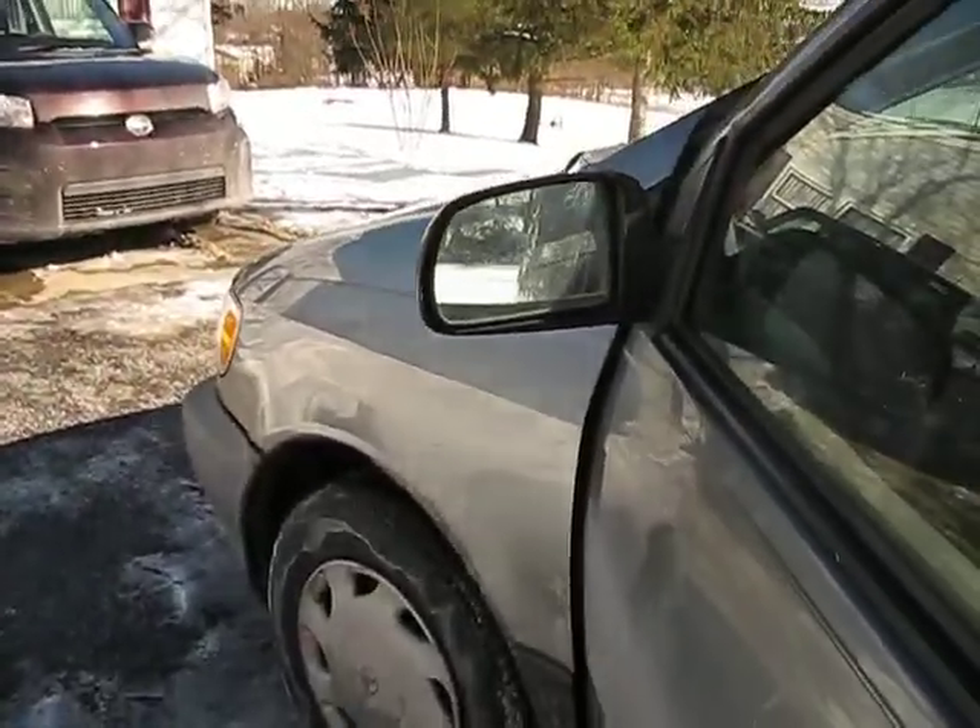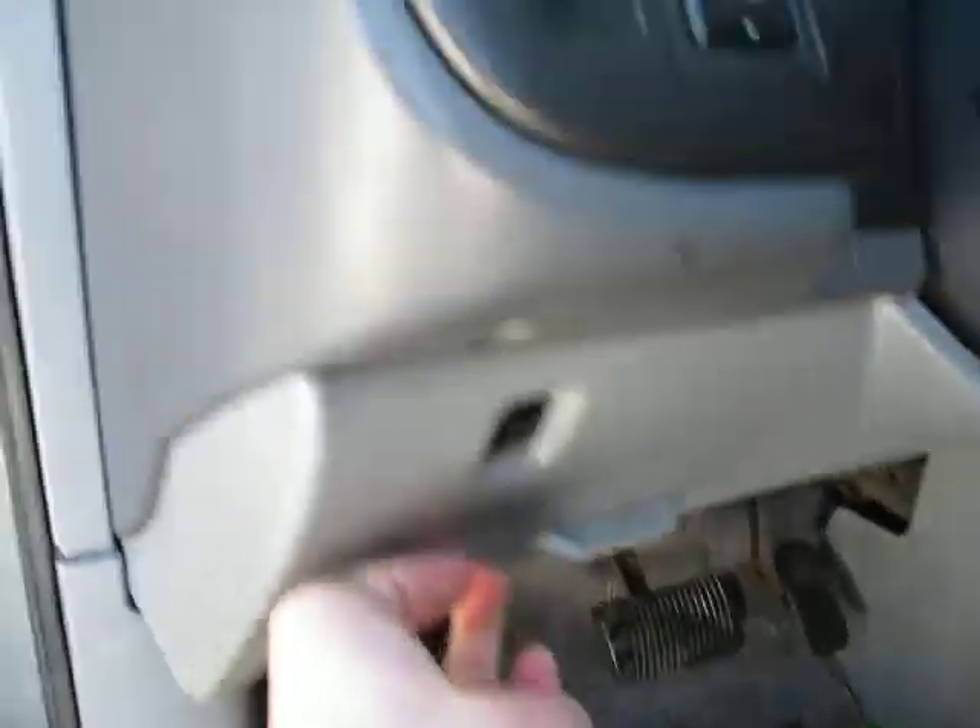Let's pop the hood and take a look under the hood. Very quiet, as you can see — V6 with 317,000 miles. It's very quiet.